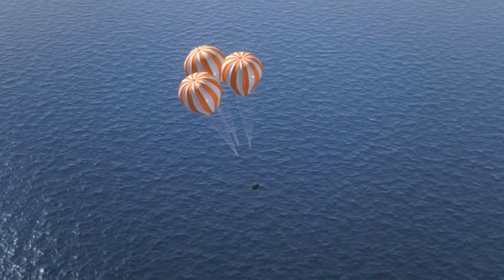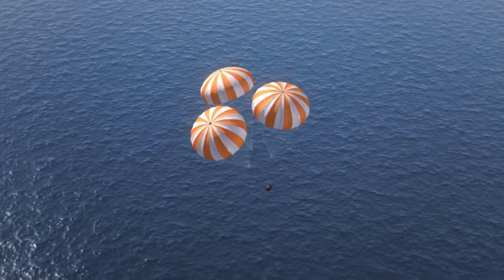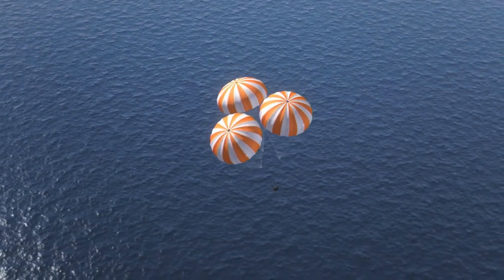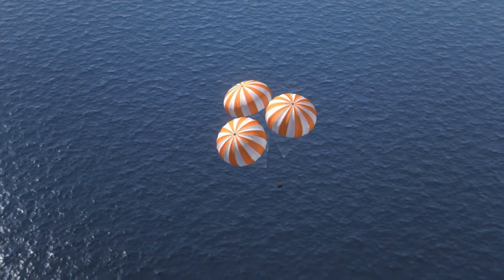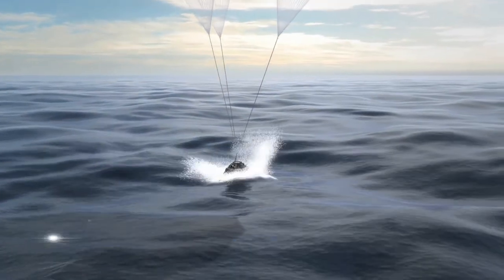The Orion test flight will be a flashback of sorts. Orion is expected to orbit 3,600 miles above the Earth, and the last time a craft was capable of transporting humans this high was 1972, on our last trip back from the Moon.